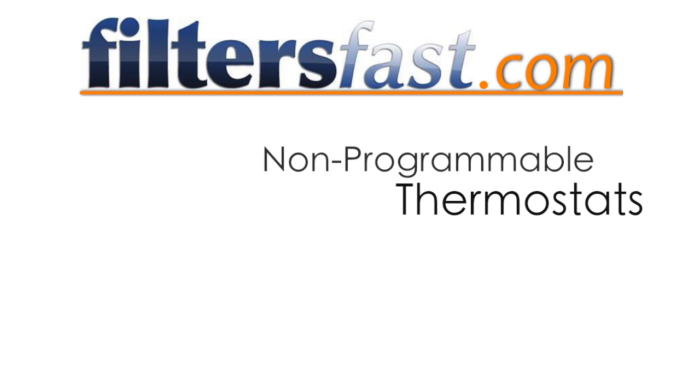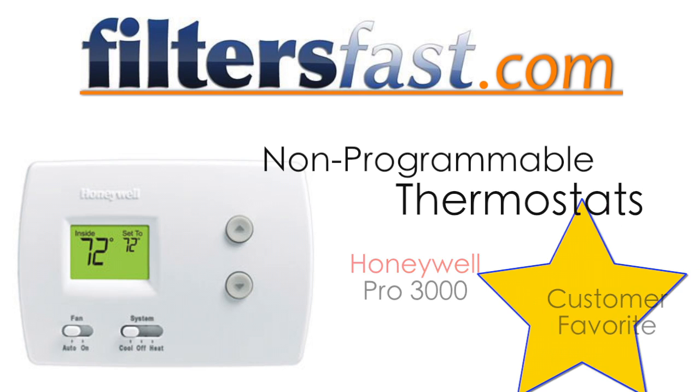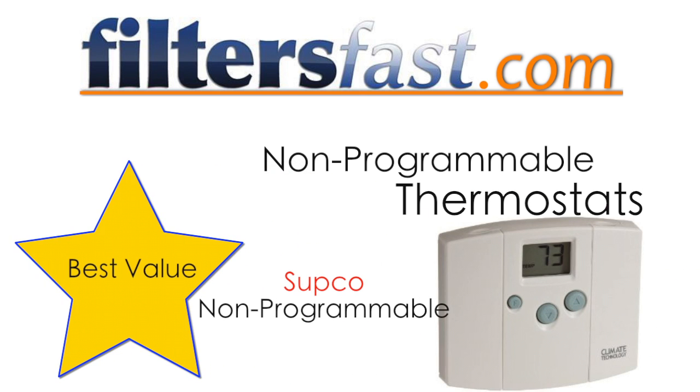For non-programmable thermostats, the Honeywell Pro 3000 is the customer favorite, and the SUPCO non-programmable thermostat is considered the best value.